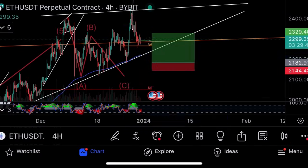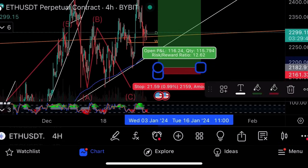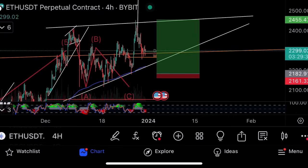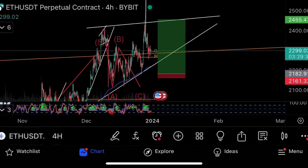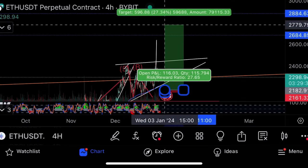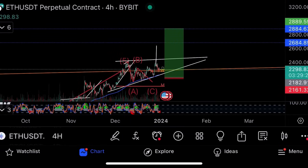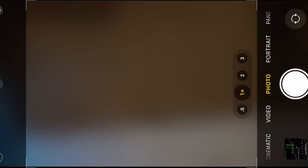I would take a long here and take profit at the resistance, then see if it breaks out. The trade opens at 2,182, stop loss at 2,161, take profit at 2,455. Then taking this trade out to the breakout — that's the trade I would take on Ethereum.